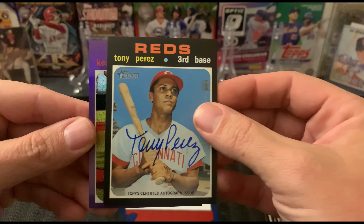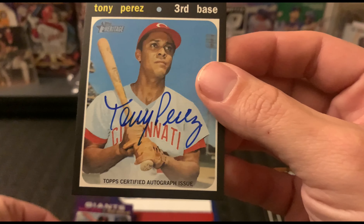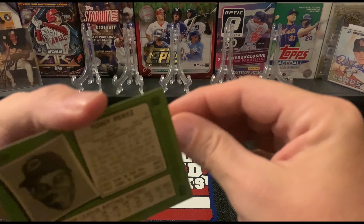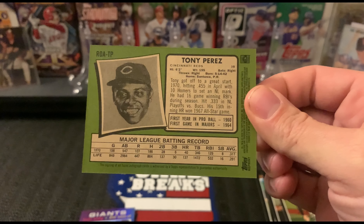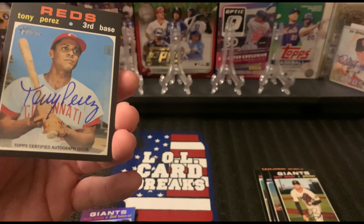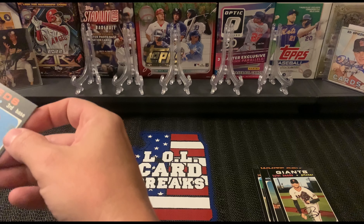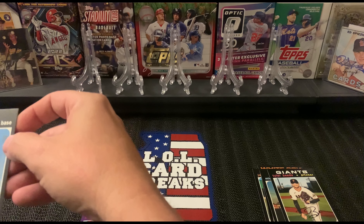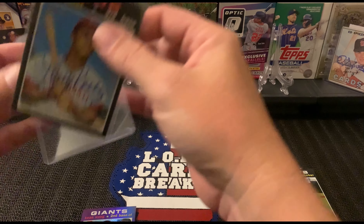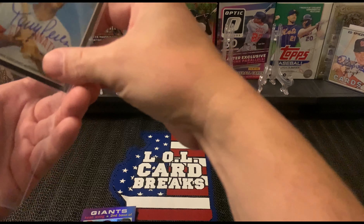Holy cow, let's see what our purple is. Holy cow you guys, I cannot believe that. The only pack that this place had, and I pull an auto — and I pull an auto! Holy cow, I can't believe that. I am pleasantly surprised!